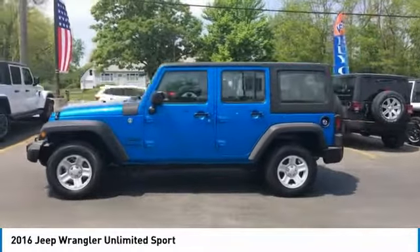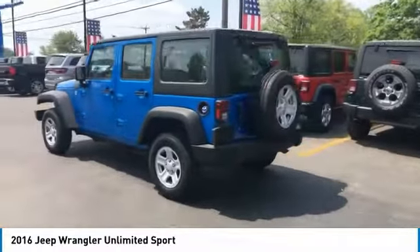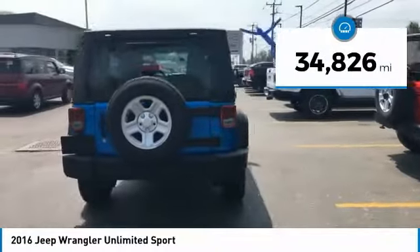Stylish, rugged and comfortable — all traits of the Wrangler that let you decide where you want to go and how you want to get there. This vehicle has less than 35,000 miles.